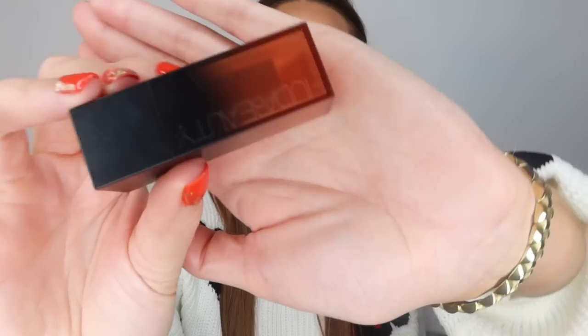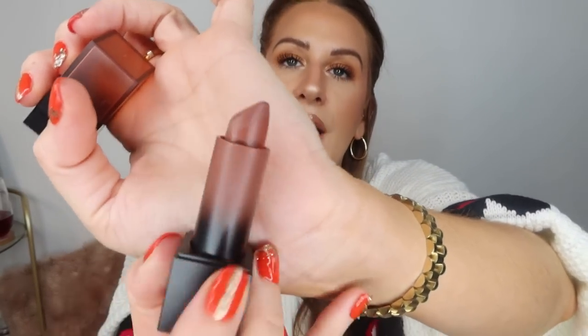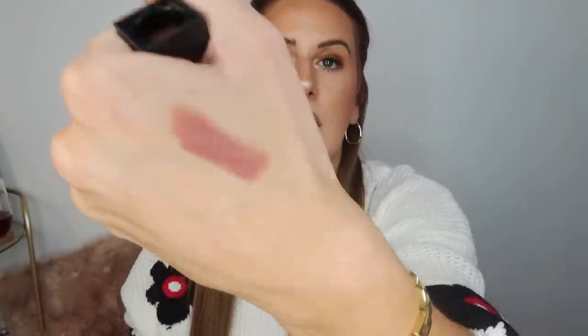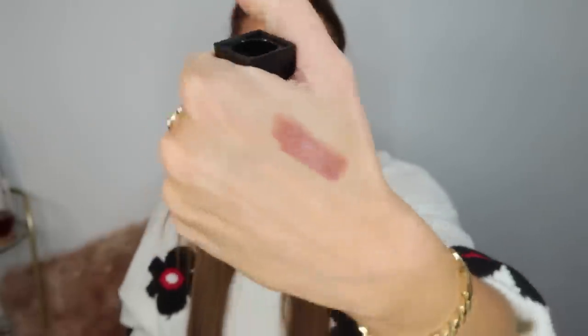Starting off with the makeup bits. First I got this Huda Beauty lipstick — I'd heard really good things about this formula. I've only got the more matte formula before. This one is in Sweet Cheeks and I paid five pounds for it. It was brand new in the outer plastic packaging. It's a really lovely nude and the formula feels lovely as well, so I'd definitely like to pick up more. Vintage is a great place to check after Christmas too, when people sell things from their beauty calendars.